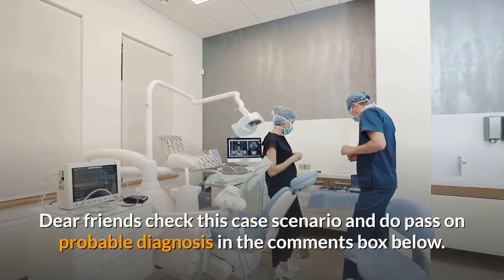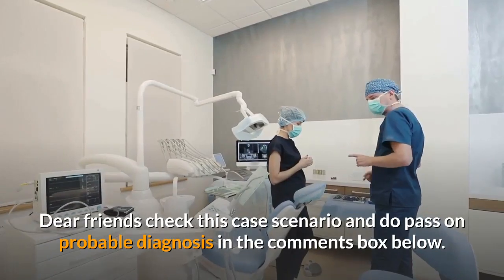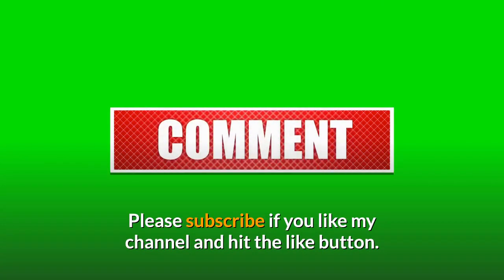Dear friends, check this case scenario and do pass on the probable diagnosis in the comment box below. Please subscribe if you like my channel and hit the like button.